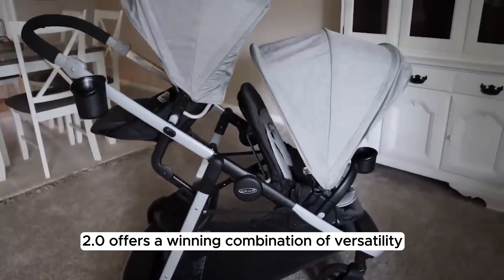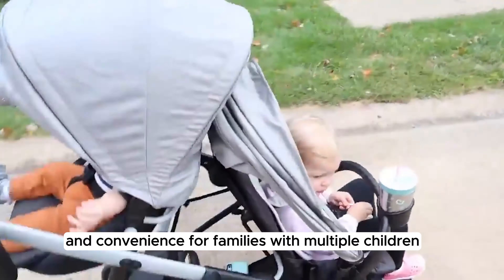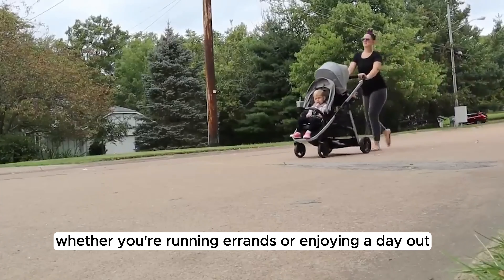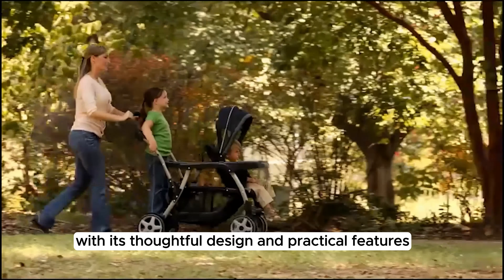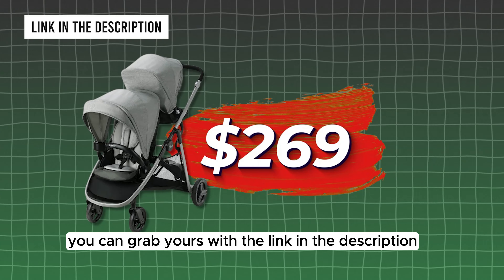Overall, the Graco Ready to Grow LX 2.0 offers a winning combination of versatility, comfort, and convenience for families with multiple children. Whether you're running errands or enjoying a day out, this stroller has you covered with its thoughtful design and practical features. Going for just $269, you can grab yours with the link in the description.